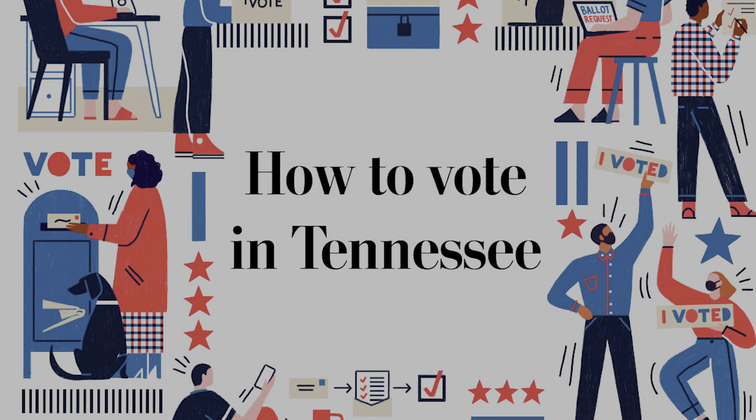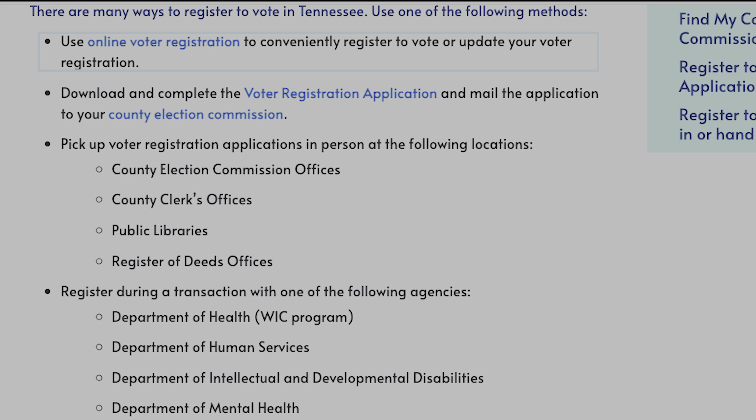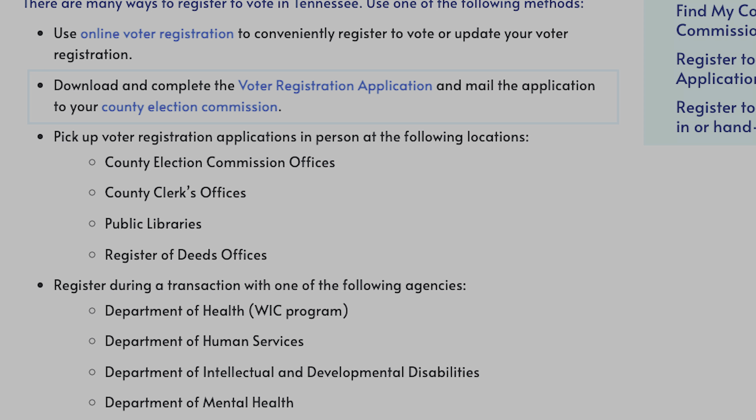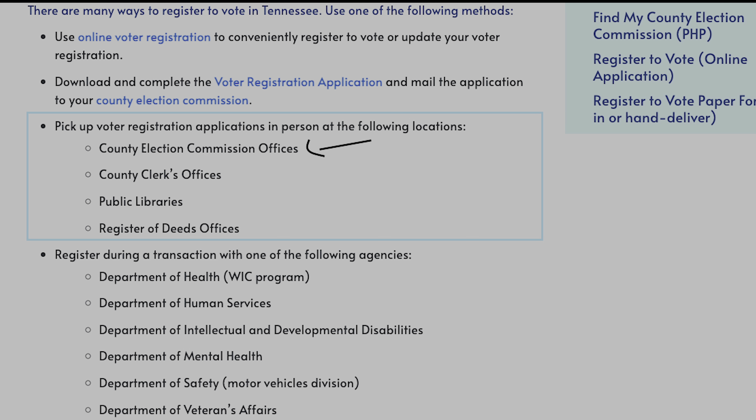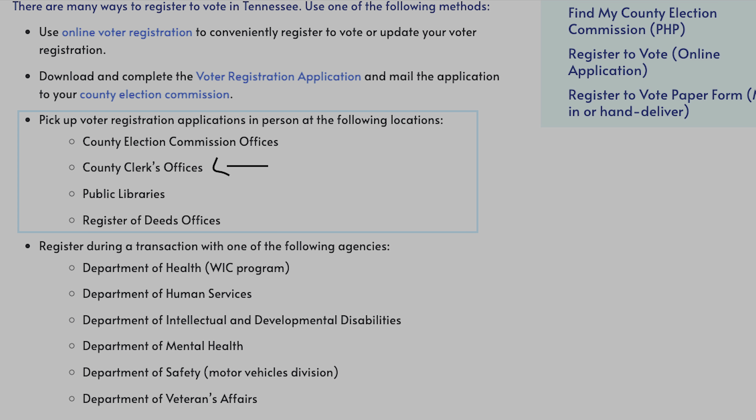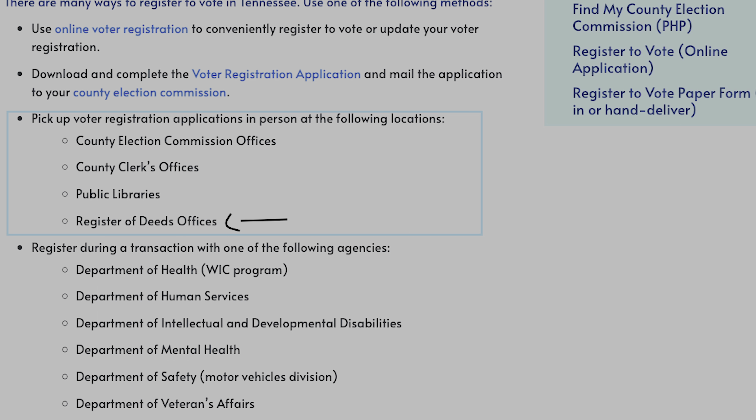There are many ways to register to vote in Tennessee. Use online voter registration to conveniently register or update your voter registration. You can also download and complete the voter registration application and mail it to your county election commission. Or pick up a voter registration application in person at county election commission offices, county clerk's offices, public libraries, or register of deeds offices.